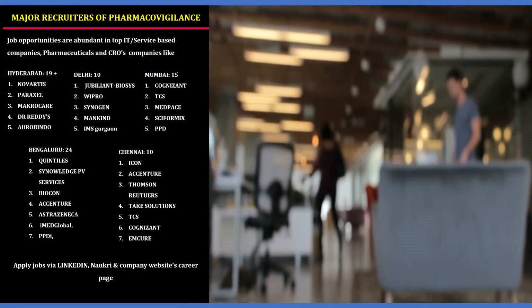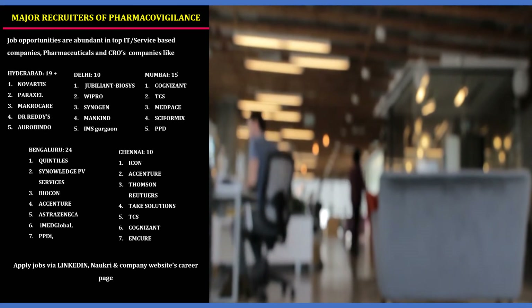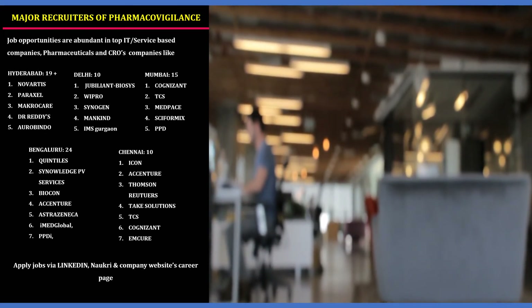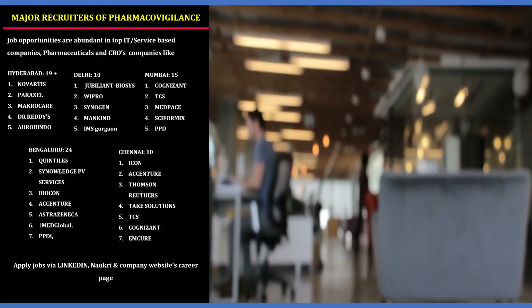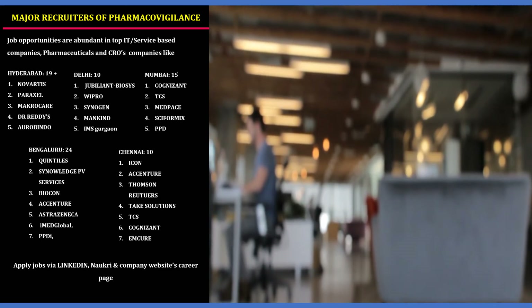Who are the major recruiters of pharmacovigilance? There are many companies available in India recruiting for pharmacovigilance jobs. Job opportunities are abundant in top IT service-based companies, pharmaceuticals, and CROs, as shown on screen. To apply, look at the company's website career pages and also apply via LinkedIn and Naukri — these are the best chances to get recruited in these companies.